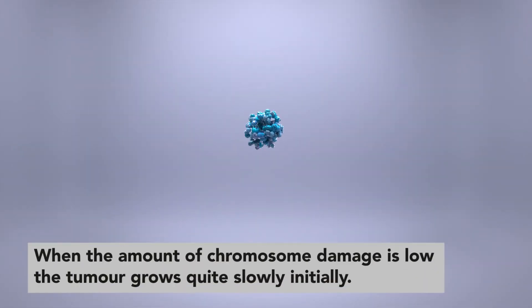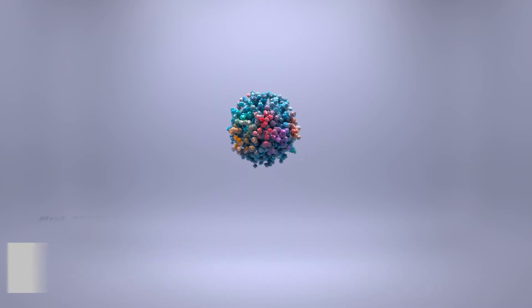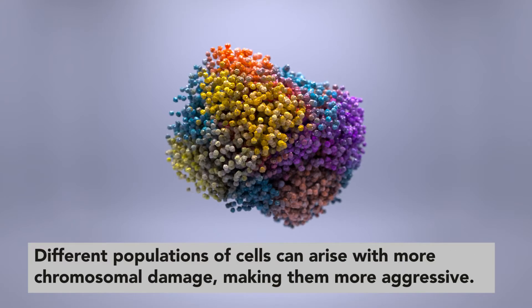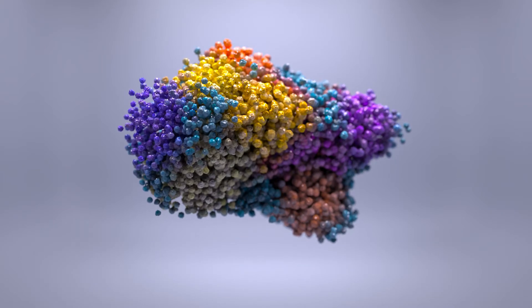When the amount of chromosome damage is low, the tumour grows quite slowly initially, because the cancer cells haven't yet acquired the ability to form a rapidly growing tumour. But slow-growing cancers can sometimes evolve into something more dangerous. Different populations of cancer cells can arise, and some of those can have more chromosomal damage than before. These subpopulations of the tumour will grow more vigorously.